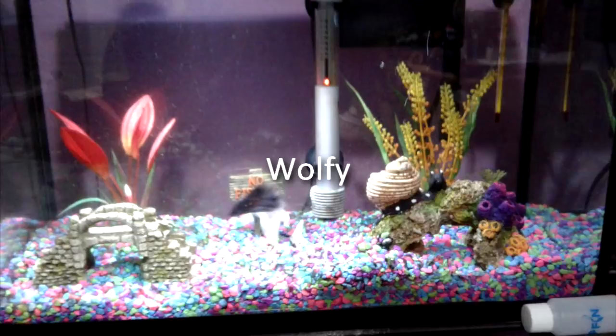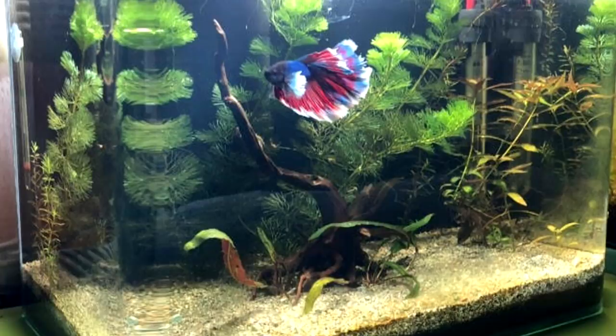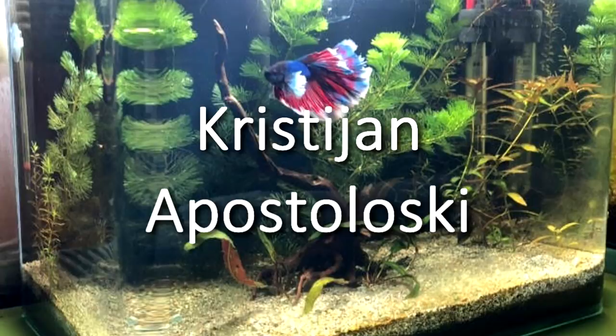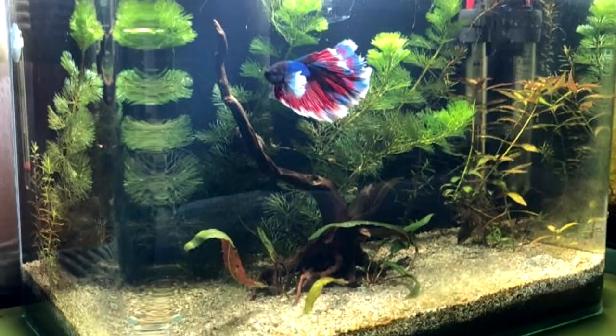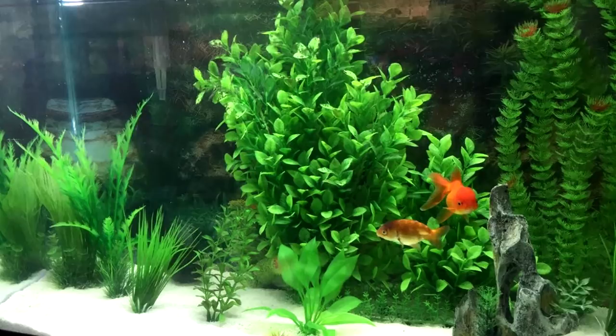Alright, this gorgeous tank is sent to me by Krista Yan Apostoloski — I hope I pronounced that right. I think the J there makes the E sound. Anyway, I really enjoyed this rimless tank. It's pretty clean and the star of the show here is undoubtedly that really nice looking betta. Four out of five, let's go.